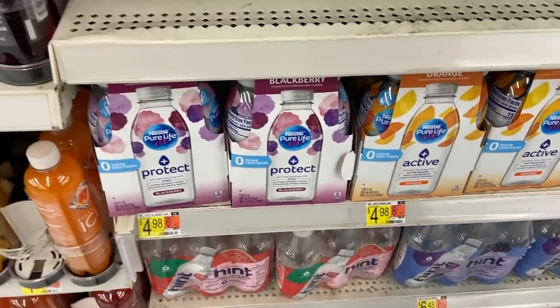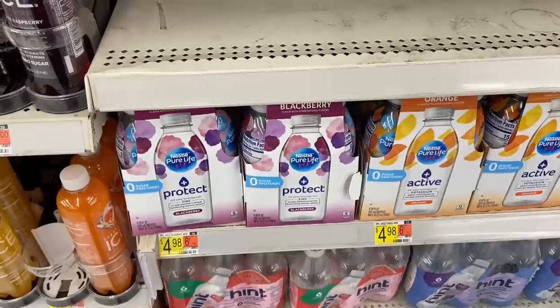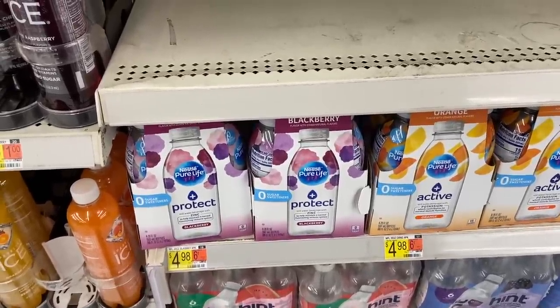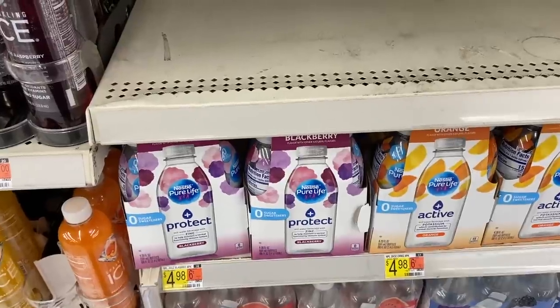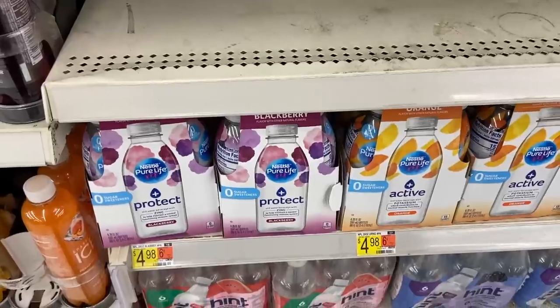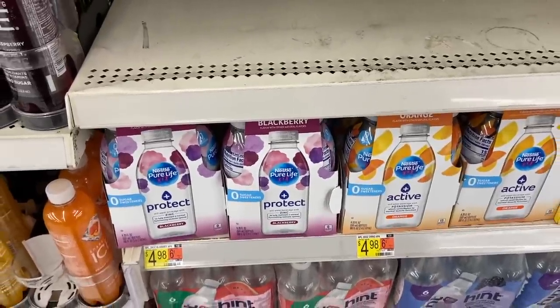An awesome deal on Nestle Water — it's $4.98. There's a $1.50 printable coupon I'll have in the description box below, so use that and you'll pay $3.48 out of pocket. Shopkick has a rebate for $3.20 back, making this just $0.28 each — a phenomenal price.